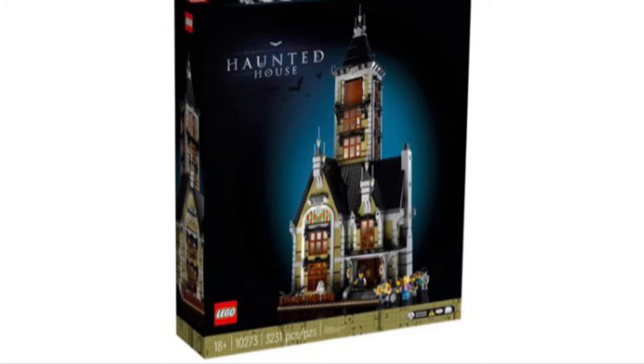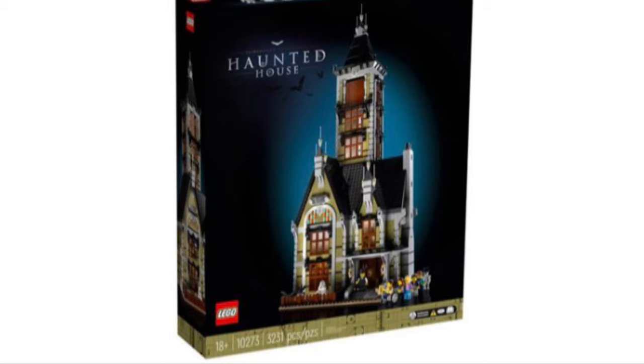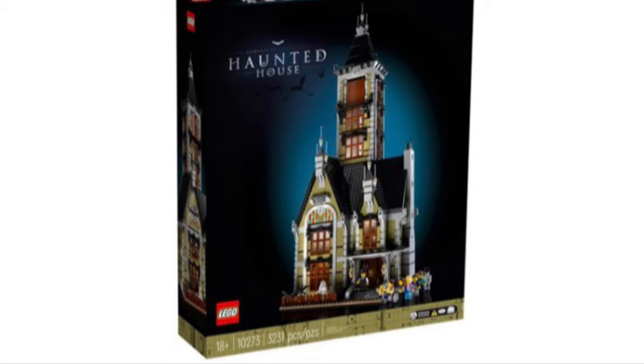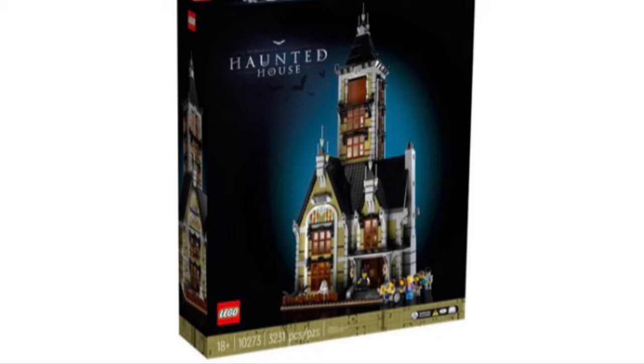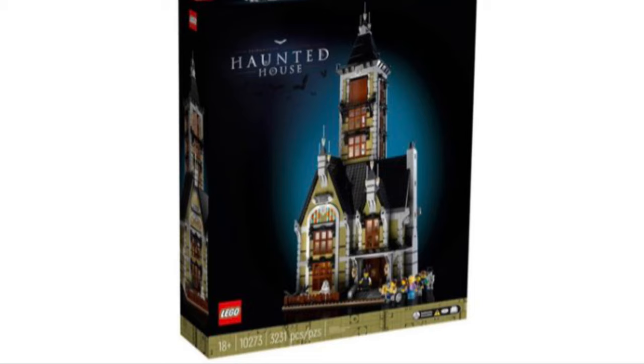LEGO has abandoned the Creator Expert branding because they believe they can reach more adults with this new style, meaning future modular buildings will likely follow a similar style. I think it's fine because this isn't showing up at Target — it's direct to consumer, meaning you can only purchase a set like this at the LEGO store. I think it would sell terribly at a mass retail store because of the box, and that's just a marketing technique, similar to the Hidden Side sets or the new Wonder Woman set.